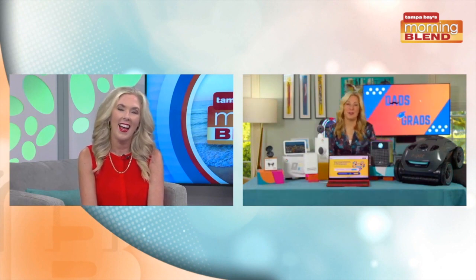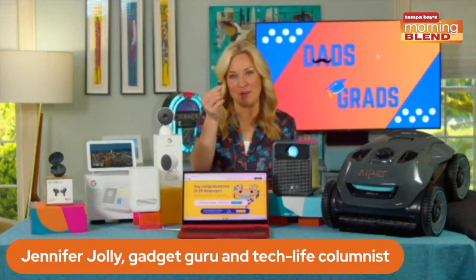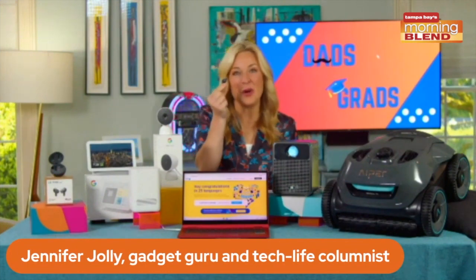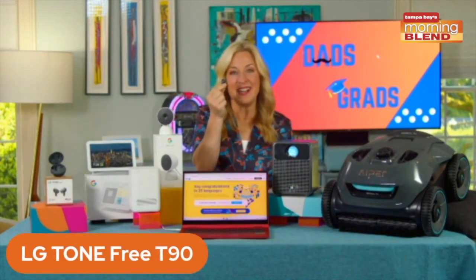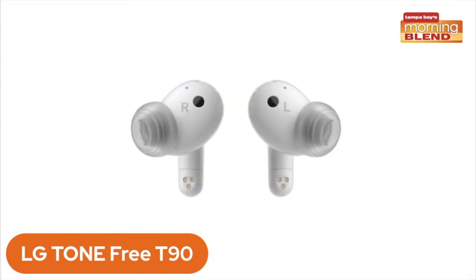I am so well. It's so fun to be here again. It is so good to check in with you. Where are we beginning today? Let's start with the small but mighty — these LG Tone Free T90 wireless earbuds.